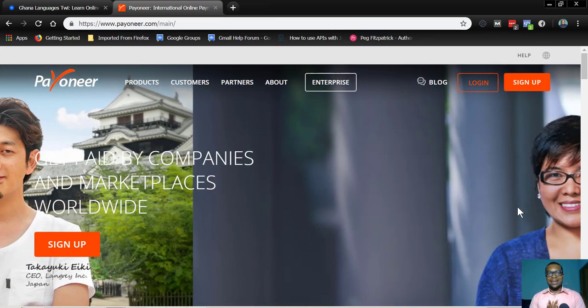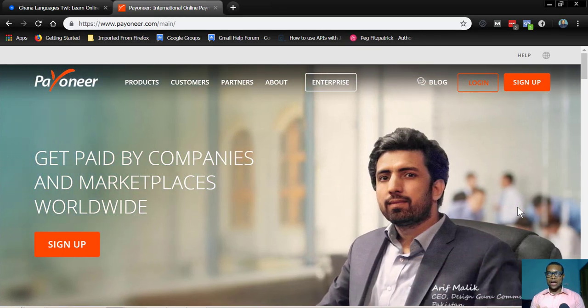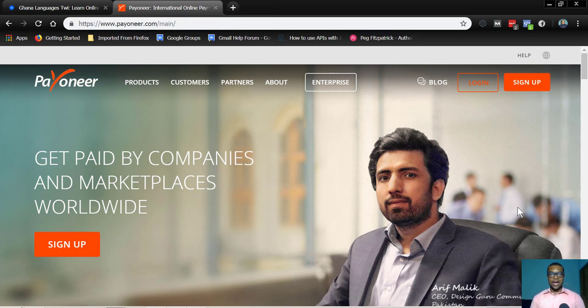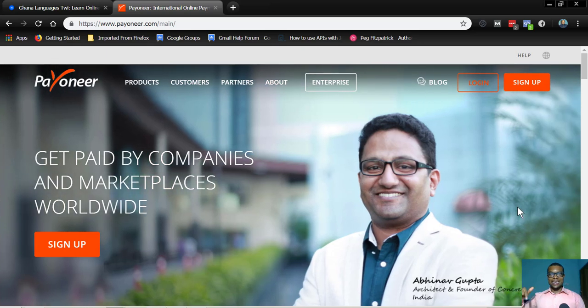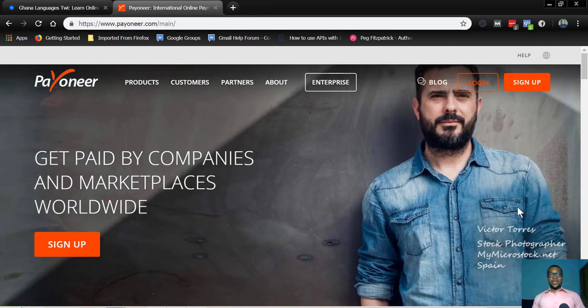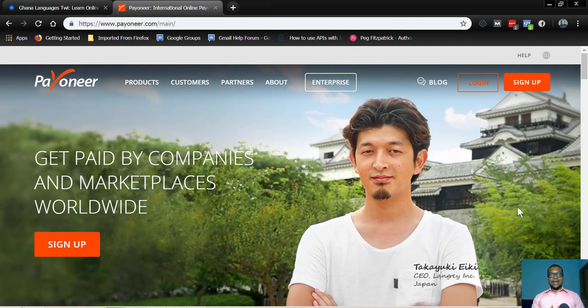Payoneer accepts everything from Ghana. You need your Ghanaian details, your ID — they will verify your ID, your name, and everything, even your phone number and other things. You can also link a bank account to Payoneer. It's beautiful. I'll put a link in the description area for you to create a Payoneer account now. Payoneer is very vibrant and very viable as a robust PayPal alternative that I want you to start using now.